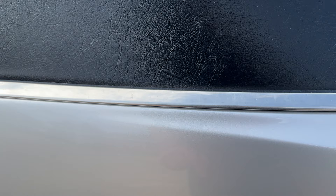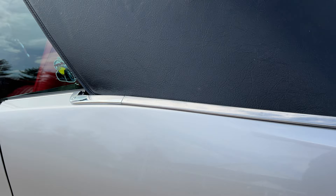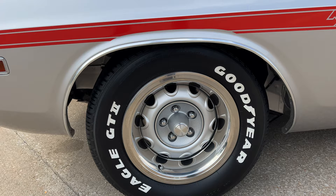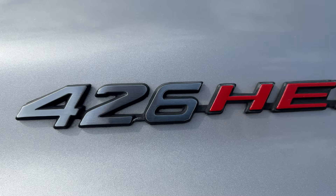Just shows extremely well. There are just a couple of teeny little imperfections, and there is a little chip that was touched up right there. Turn signal markers on the fenders — there is a little bit of work there as well.